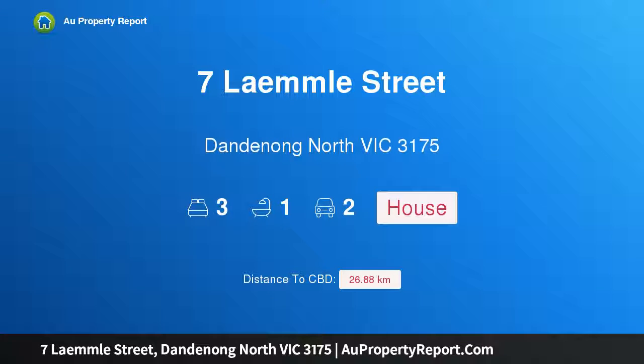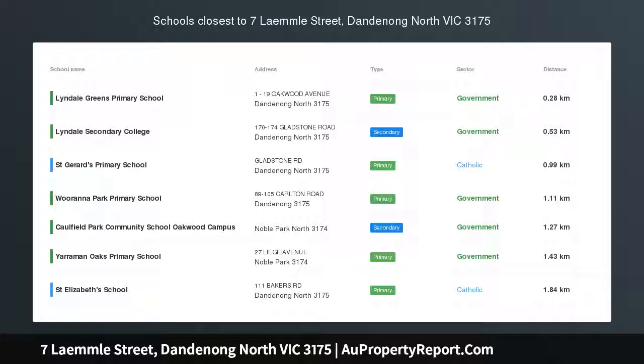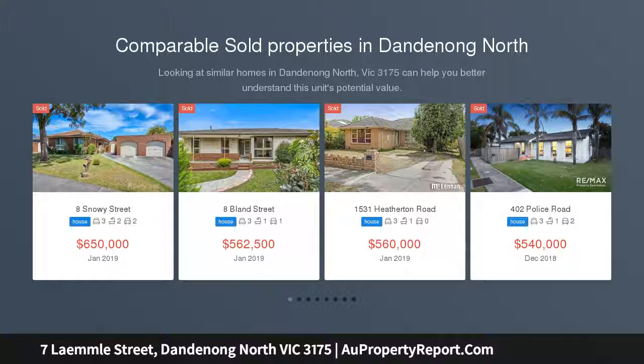Hi, I am glad to introduce Property 7 Lambly Street, Dandenong North Victoria, 3175. Fantastic value here — an attractive 3-bedroom home with double garage, set on a wide block in a great location.